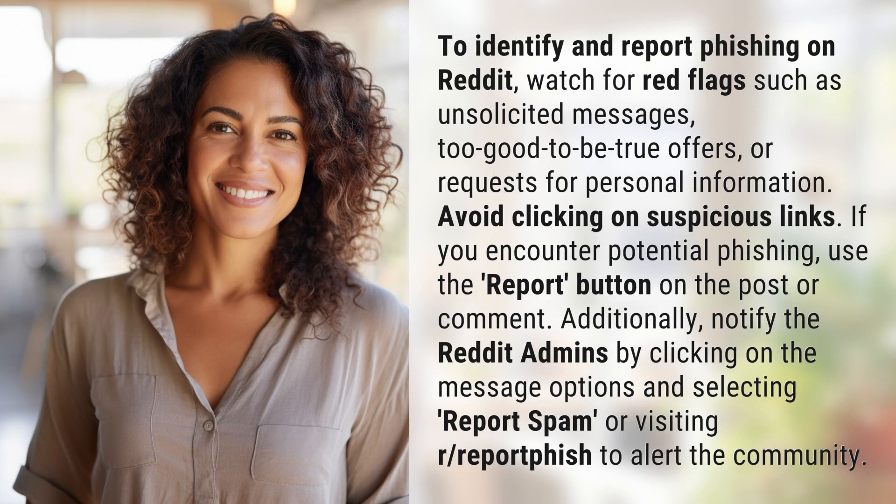To identify and report phishing on Reddit, watch for red flags such as unsolicited messages, too-good-to-be-true offers, or requests for personal information. Avoid clicking on suspicious links. If you encounter potential phishing, use the report button on the post or comment.